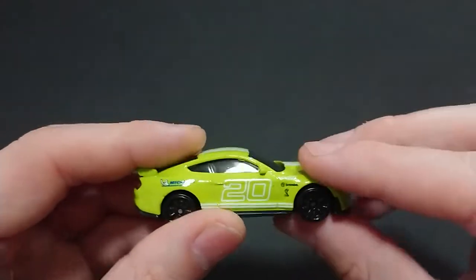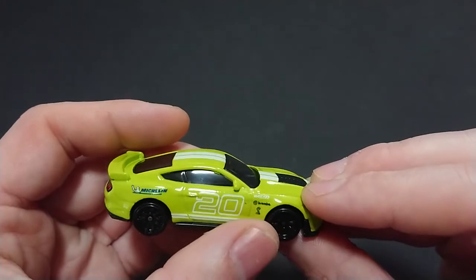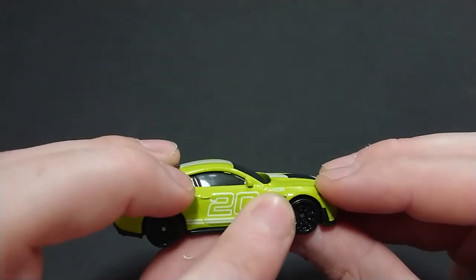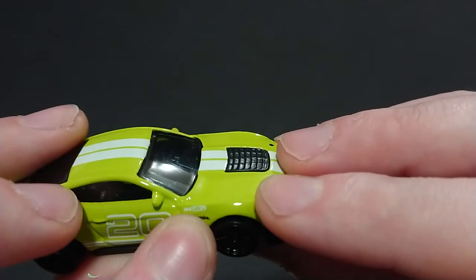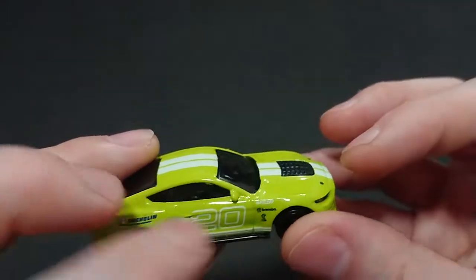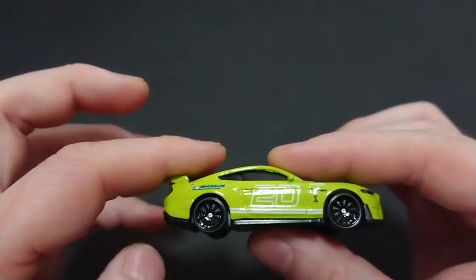So let's just go through it: from left to right you have the Michelin, that number 20, Brembo brakes, the Cobra from the Shelby GT500. Shelby in general will have Cobras, and in here you can clearly see 'Hot Wheels GRFX' or graphics and it's clearly legible. It doesn't make sense when you have a premium version and nothing is clearly legible.